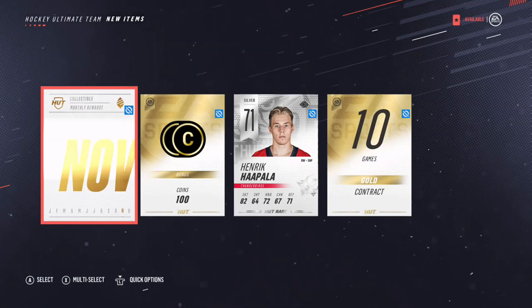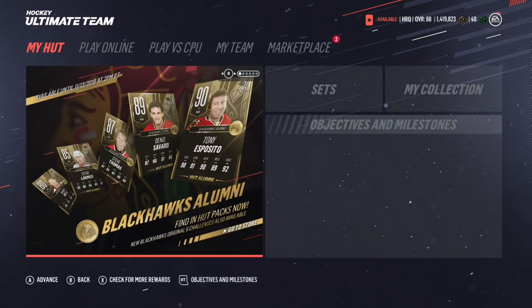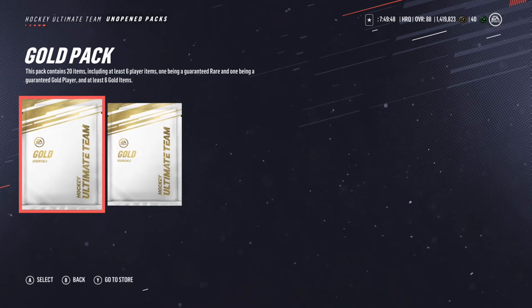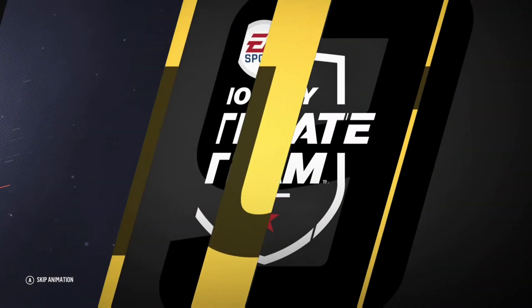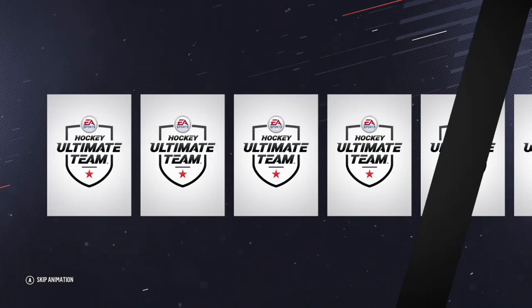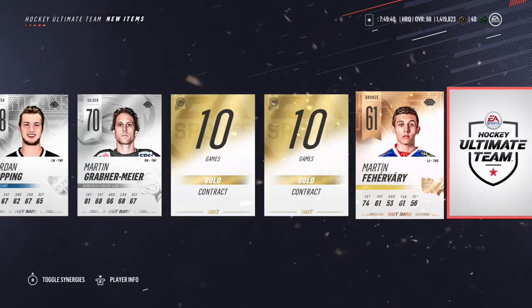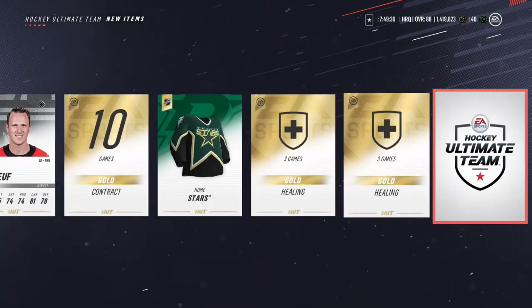How's it going guys, we are back with another video. Just another day in the life of Henrik — I sign into NHL, get my daily collectible, and go to my unopened packs. These are my pre-order packs, which is a little unordinary. I'm not really excited because I'm probably going to get nothing. I get a Dion Phaneuf, so I'm like, alright.